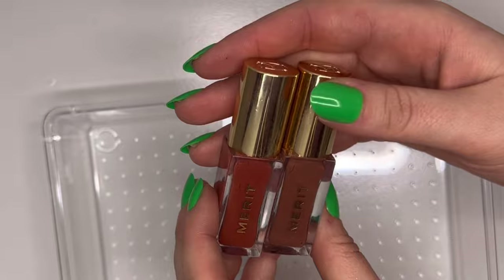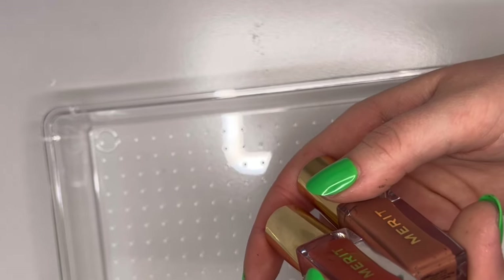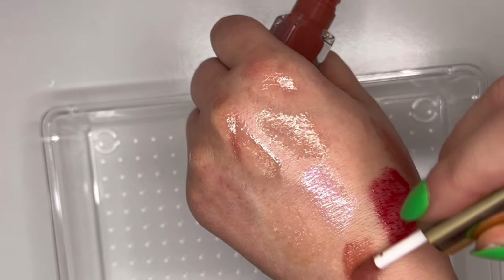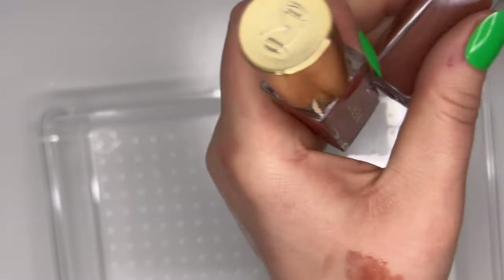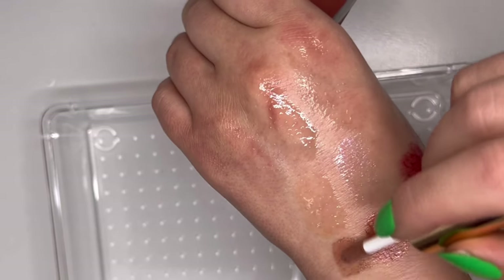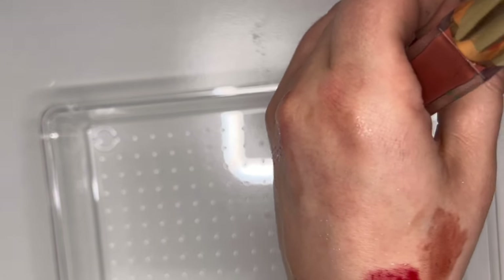Lastly for lip oils, we have two from Merit — Shade Slick Tinted Lip Oils in Marrakesh and Taupe. These have more pigment. Taupe is my favorite. Very very beautiful.